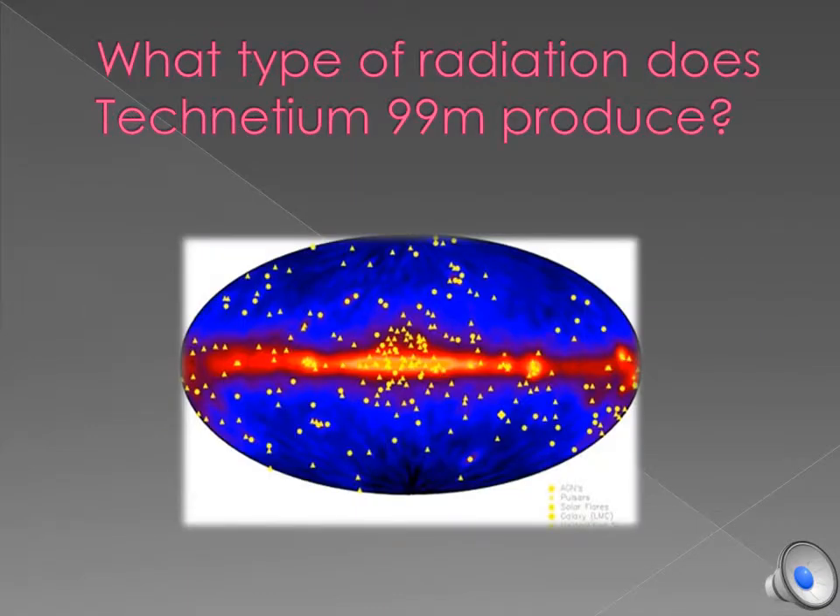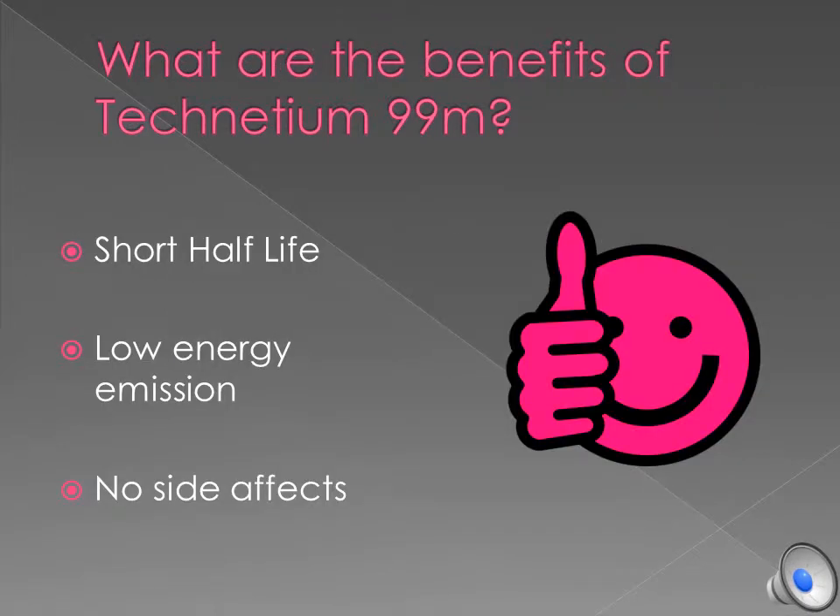What type of radiation does Technetium 99M produce? Technetium 99M produces gamma radiation. What are the benefits of using Technetium 99M? The benefits of Technetium 99M is it has a short half-life of 6 hours.